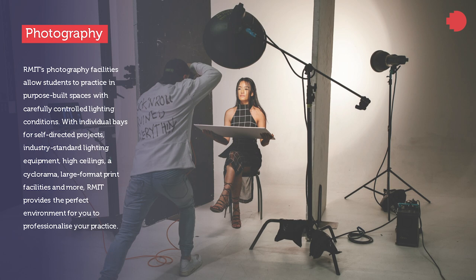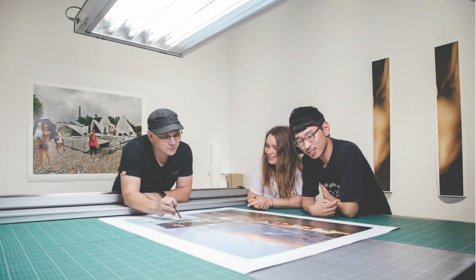RMIT's photography facilities allow students to practice in purpose-built spaces with carefully controlled lighting conditions. With individual bays for self-directed projects, industry-standard lighting equipment, professional large-format print facilities, and contemporary photographic technology, RMIT provides the perfect environment for you to hone your craft. Our photography alumni are practicing around the world in fields of photography, and many are leading practitioners working in associated fields of photojournalism, education, media and communication, fashion and advertising.